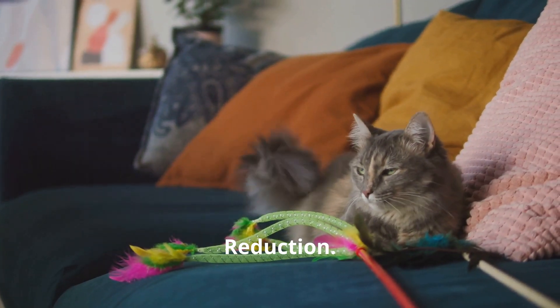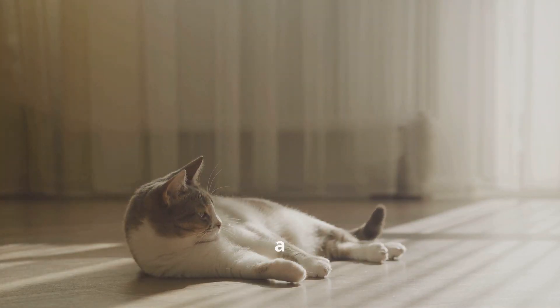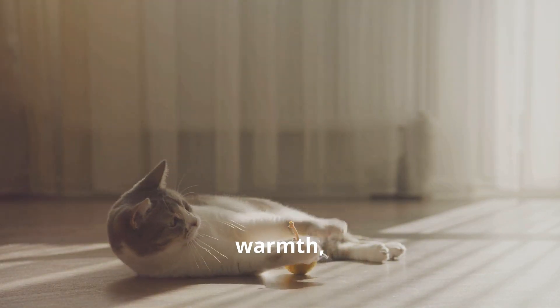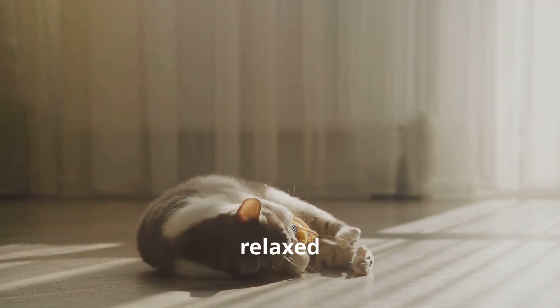Stress reduction: Keeping stress levels low is essential, as stress weakens the immune system. Create a calm, familiar environment with quality food, clean water, warmth, and affection. Synthetic pheromones can also help maintain a relaxed atmosphere.